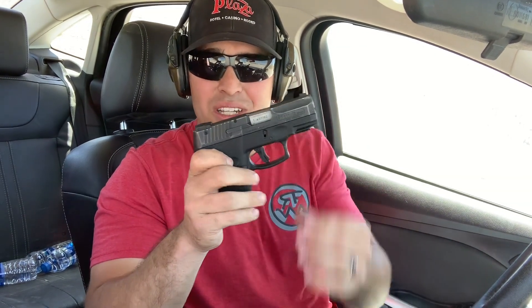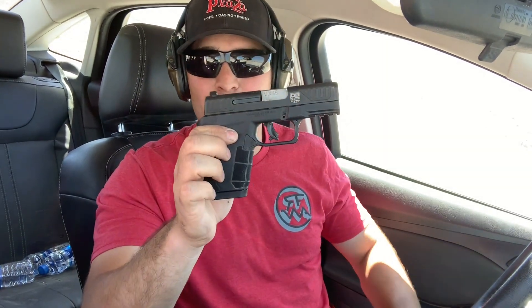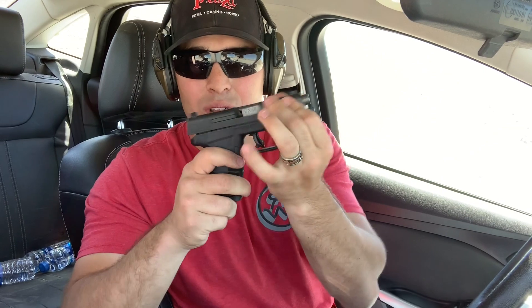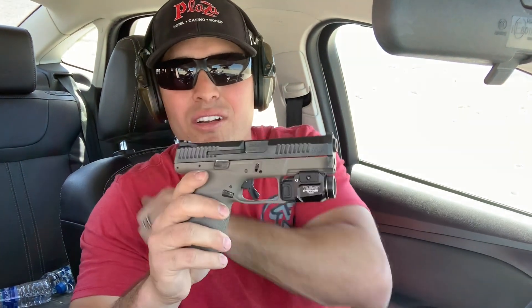We've got some cheapos. Number one: Taurus PT111 G2, 12-round 9mm pistol. Number two: Diamondback AM2, another 12-round 9mm striker-fired pistol. The Taurus does have double-strike capability. Then a little bigger gun: the CZ P10C, 15-round 9mm striker-fired pistol.